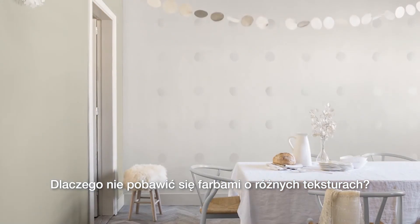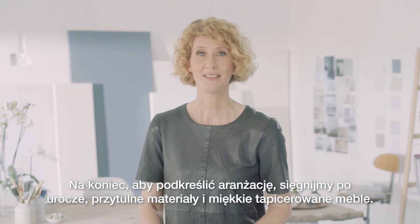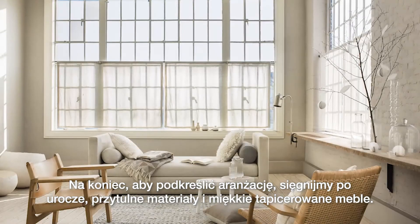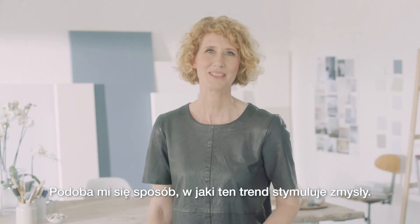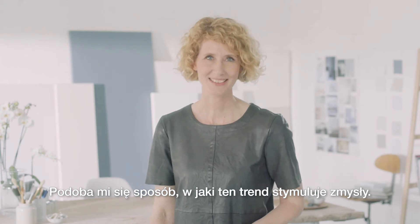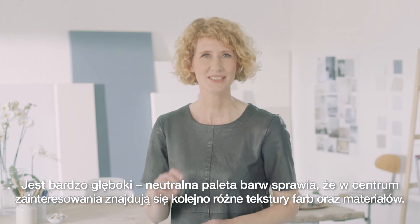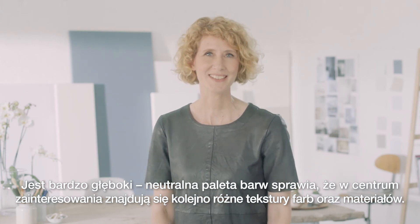Or why not play with different paint textures? Then, to complete the look, use lovely tactile fabrics and soft furnishings. I love how this trend stimulates the senses. It's a versatile, neutral palette that allows the different paint textures and materials to take center stage.